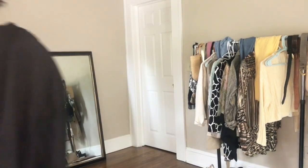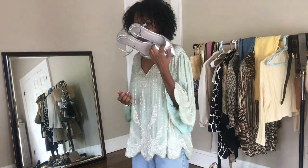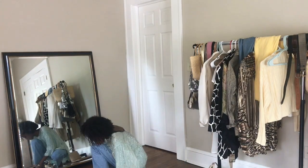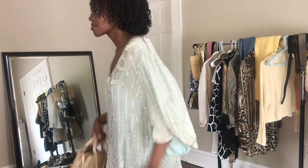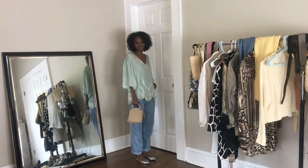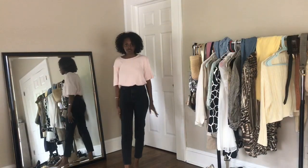Everything in this look is thrifted and inspired by when Hallie is wearing that pastel blue suit. I pulled out some pastel and some really light blue denim, and I love the relaxed look of it all.